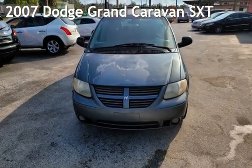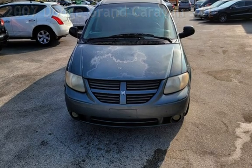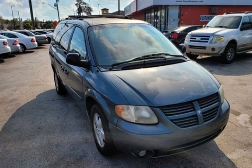Presenting a pre-owned 2007 Dodge Caravan SXT. This four-door van has a six-cylinder, 3.8-liter V6 engine, with front-wheel drive, and an automatic transmission.